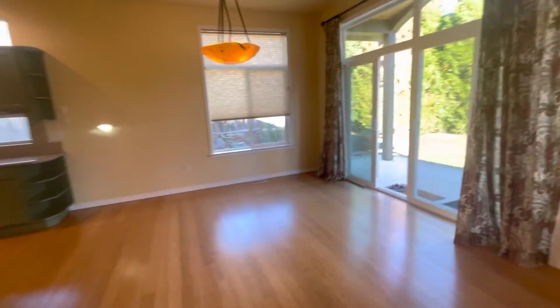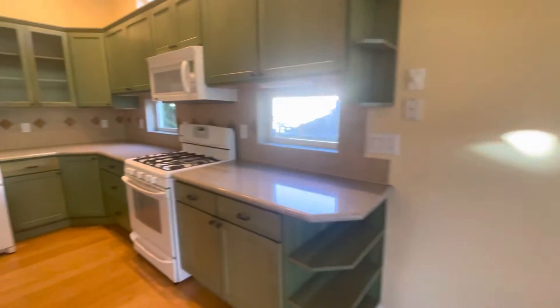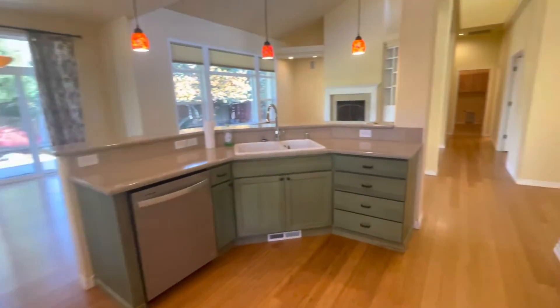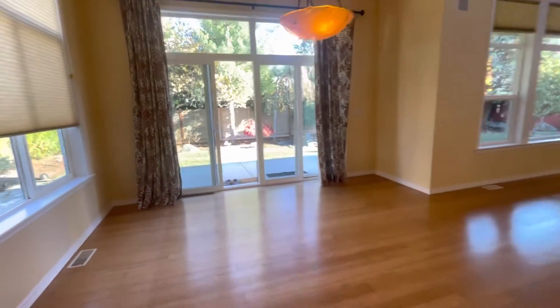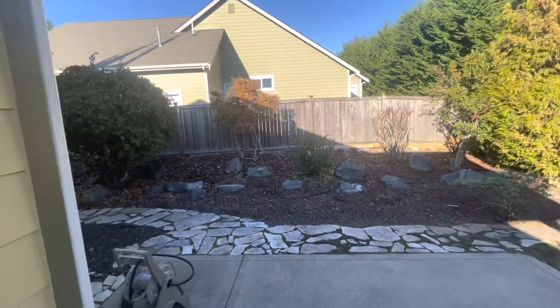From our dining room area we have our entrance into our back patio area and fully fenced yard. Here in our kitchen we have appliances such as a dishwasher, range, and refrigerator. Right out here we have our covered back patio and large fully fenced backyard.